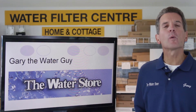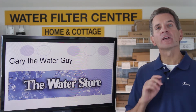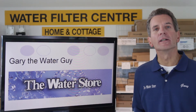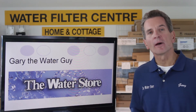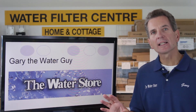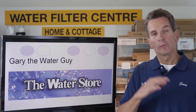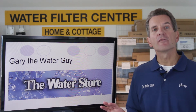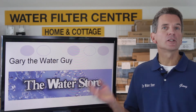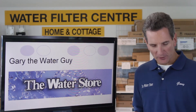Hi, I'm Gary the Water Guy and I own the Water Store in Midland, Ontario. Today we're talking about water softener benefits — specifically, how having a water softener will save your family money when you have a tankless hot water heater. A study was initiated by the Water Quality Research Foundation to quantify exactly how much money a family would save with a water softener compared to hard water, specifically when they have a tankless hot water heater. That study was conducted by the Battelle Institute, who created a 200-plus page report on it, and I've read the report and I'm going to show you the results here today.